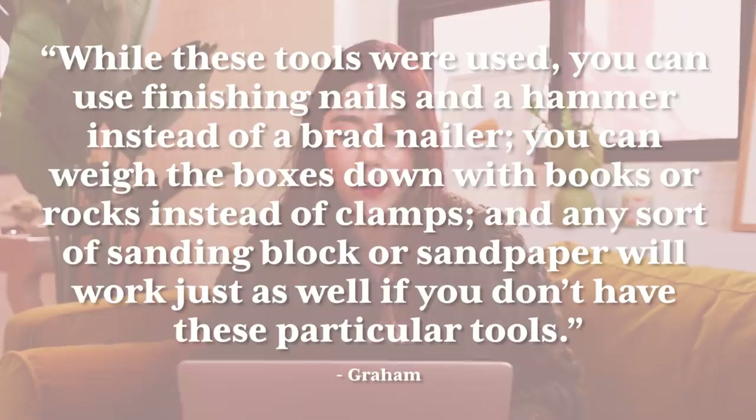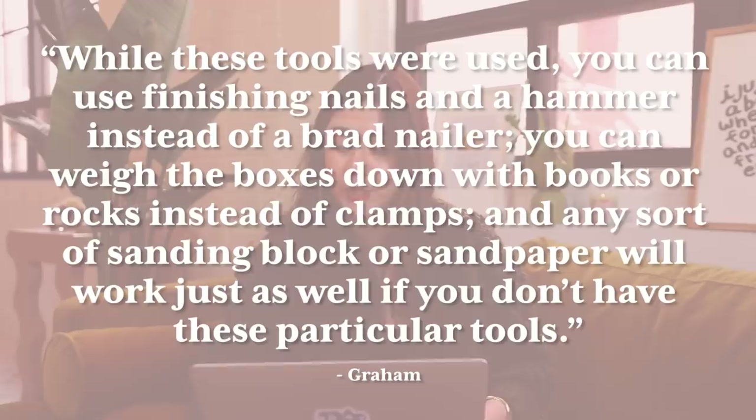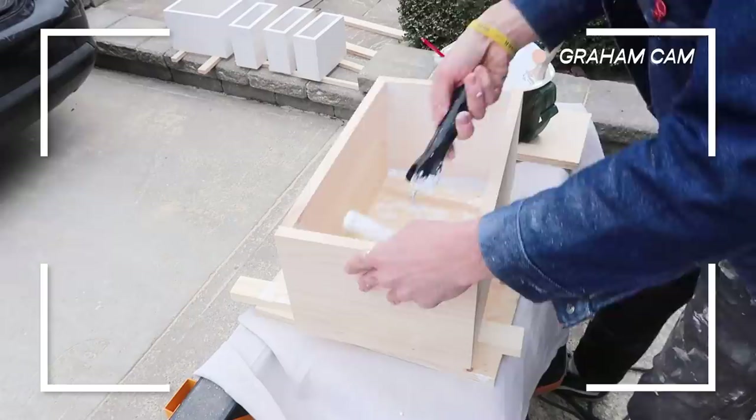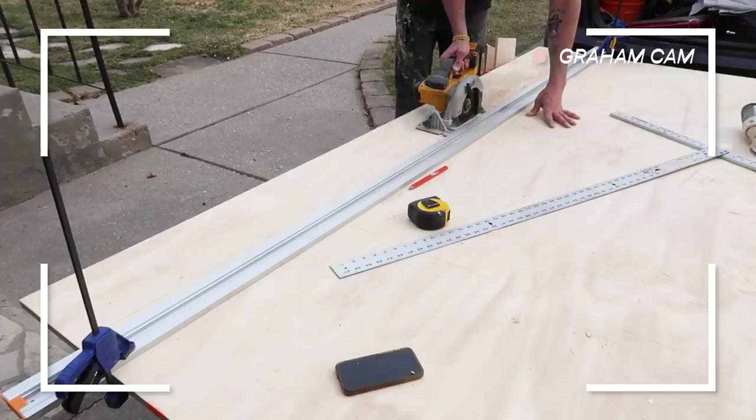Graham includes a helpful note: you can use finishing nails and a hammer instead of a brad nailer, weigh the boxes down with books or rocks instead of clamps, and any sandpaper or sanding block works just as well. Making DIYs accessible to all. Once sanded and dry, Graham primes everything with a simple white primer before painting. He then moves on to building the bench.